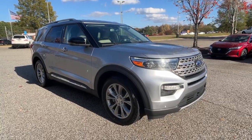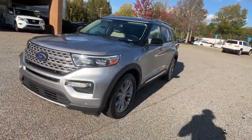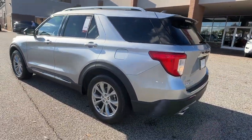Get acquainted with the 2022 Ford Explorer. With less than 40,000 miles on the odometer, this vehicle provides excellent value. Handsome and rugged, this Explorer delivers solid midsize SUV versatility.